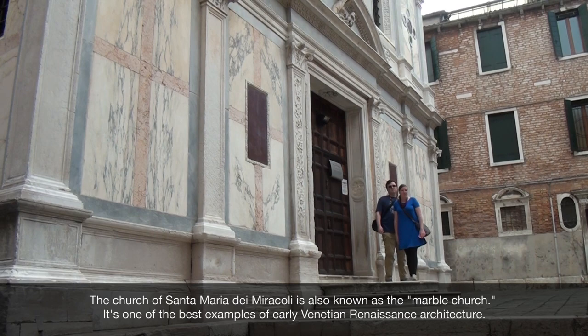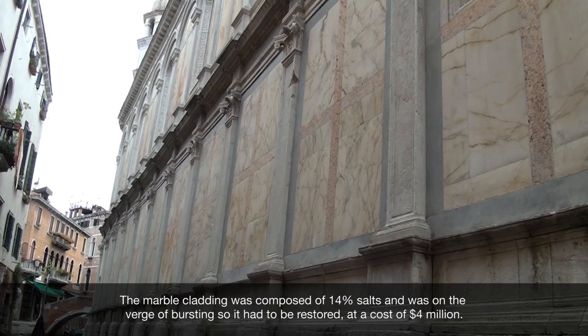Right inside here is the Santa Maria di Miracoli Church — beautiful. It was built between 1481 and 1488, and is all marble-decorated.